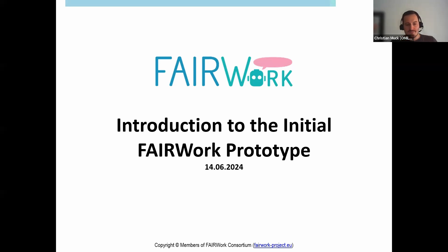Before we start, I just want to note that we will record this webinar and upload it to YouTube, and we will also take some pictures during and after the webinar. Without further ado, I will now hand over to Gustavo, who will start with the webinar.